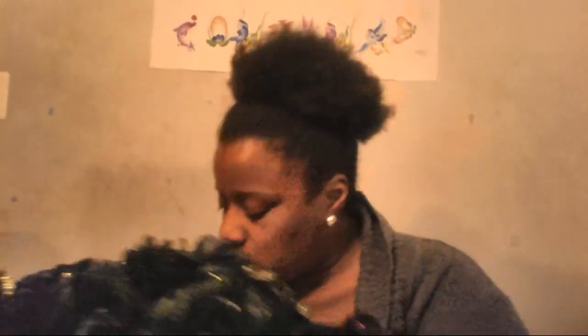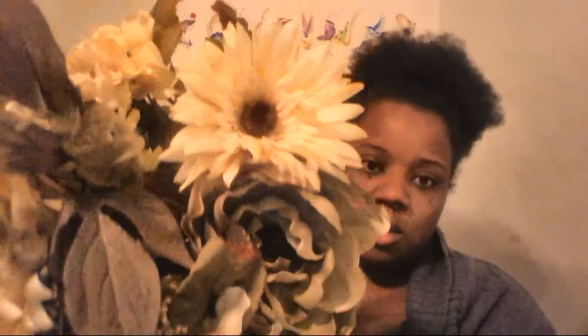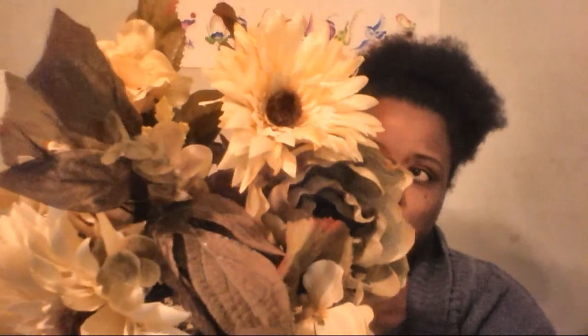I also purchased this huge statement piece with creams, purples, and greens — like an antique gold green. It's going to look so pretty.